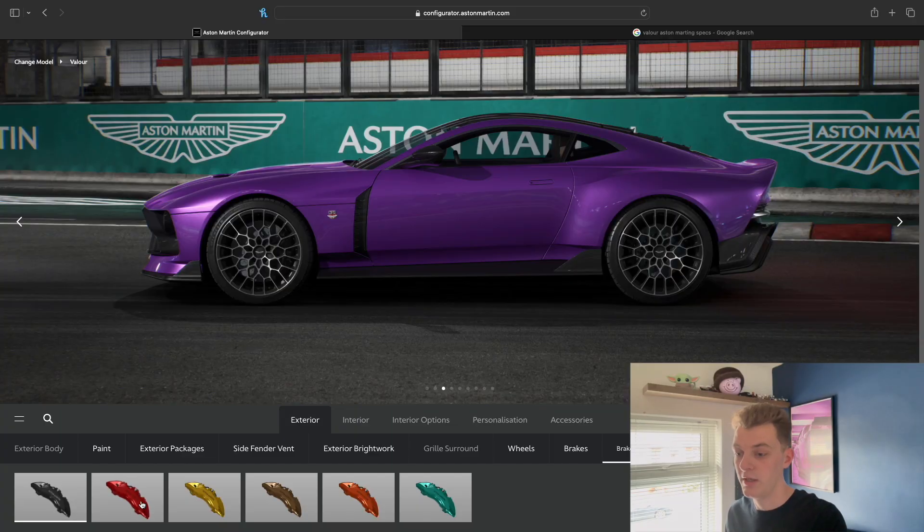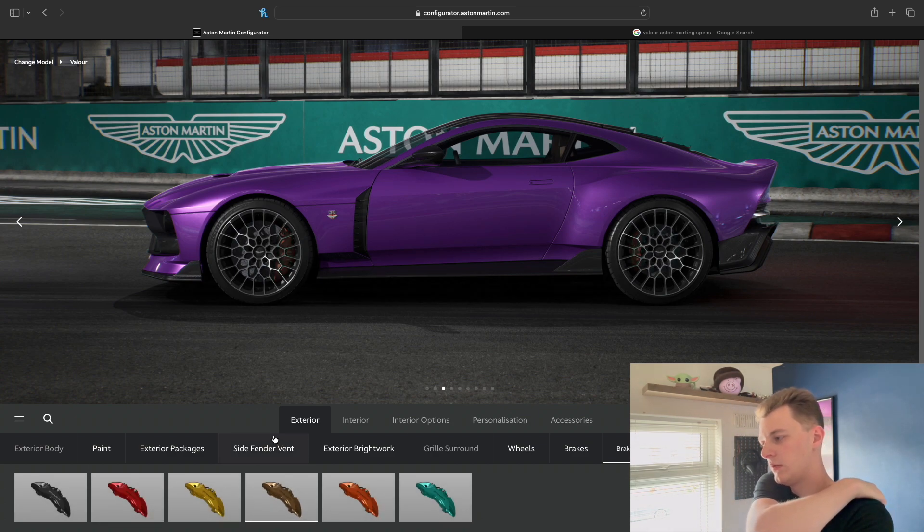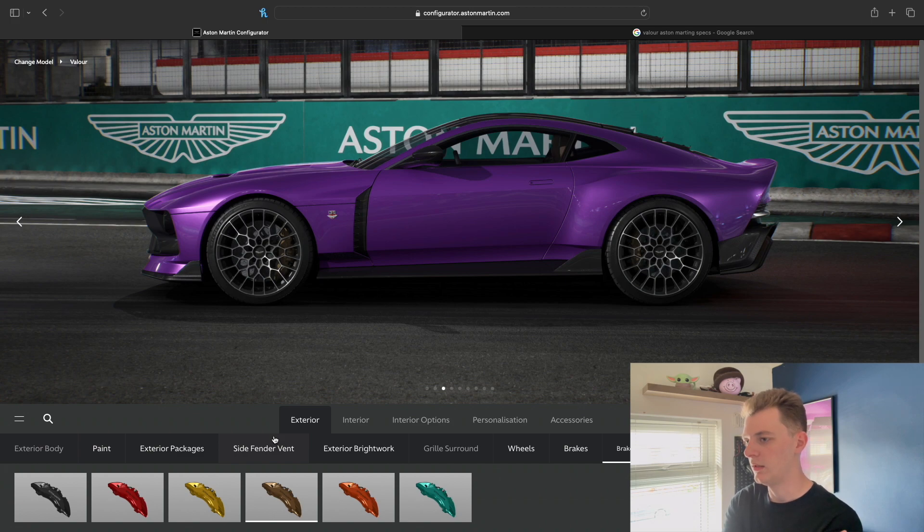I'm going to go with the diamond alloys - they look a lot better. For brake calipers, you can have various different colours. Yellow looks a bit odd, but orange or bronze - I think I'm going to go for bronze. It doesn't really go with much else in the current spec, but bronze is more on the side of being brown, and obviously with the Oxford Tan seats I feel like the bronze and the brown would work quite well together.